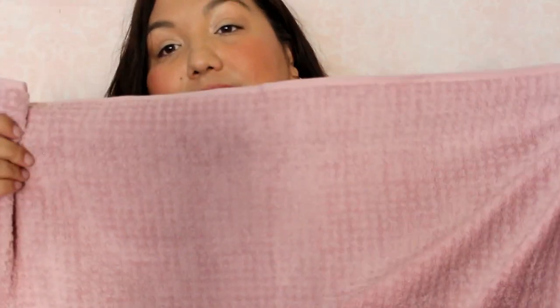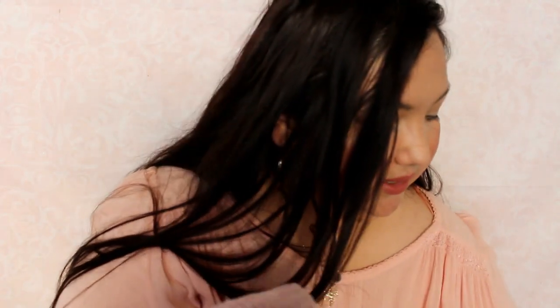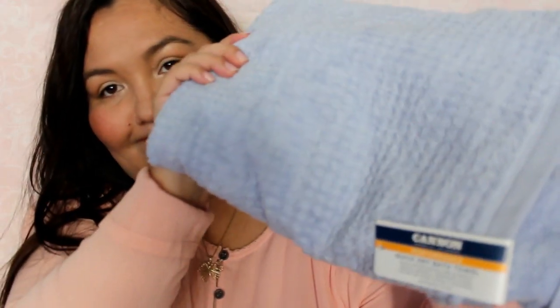The last thing I got was a couple of towels. These were $6.99 each by Cannon — the quick dry bath towel. I got one in a blush pink color and one in a periwinkle color. They're nice bath towels, soft and good quality I think.